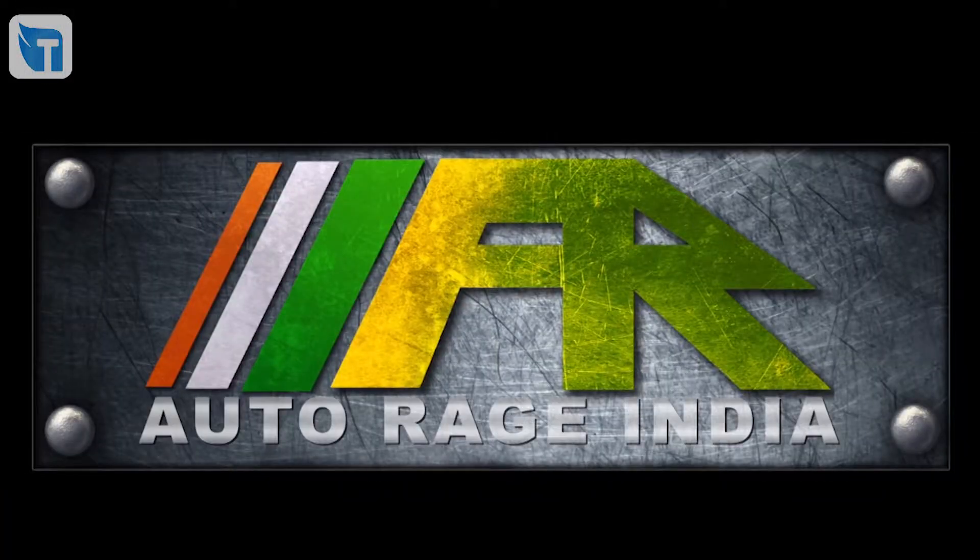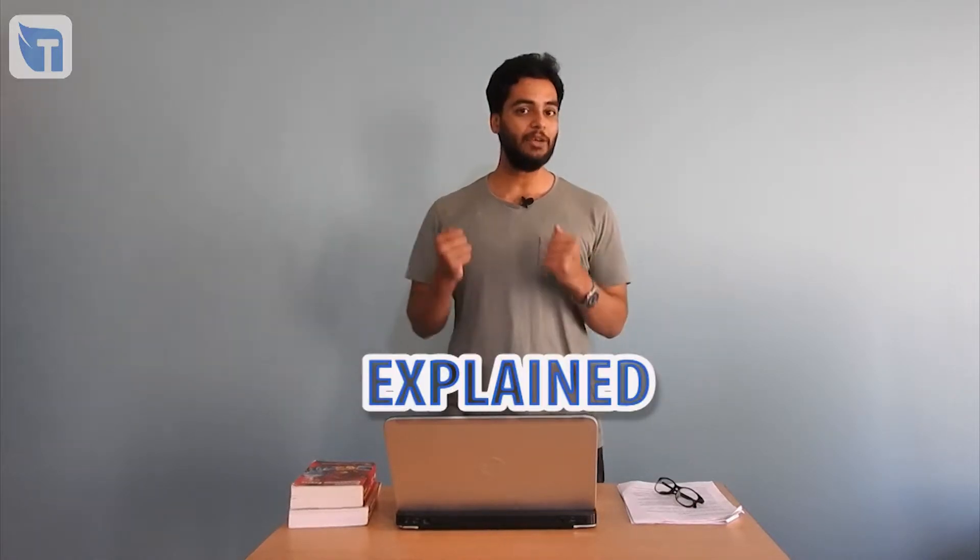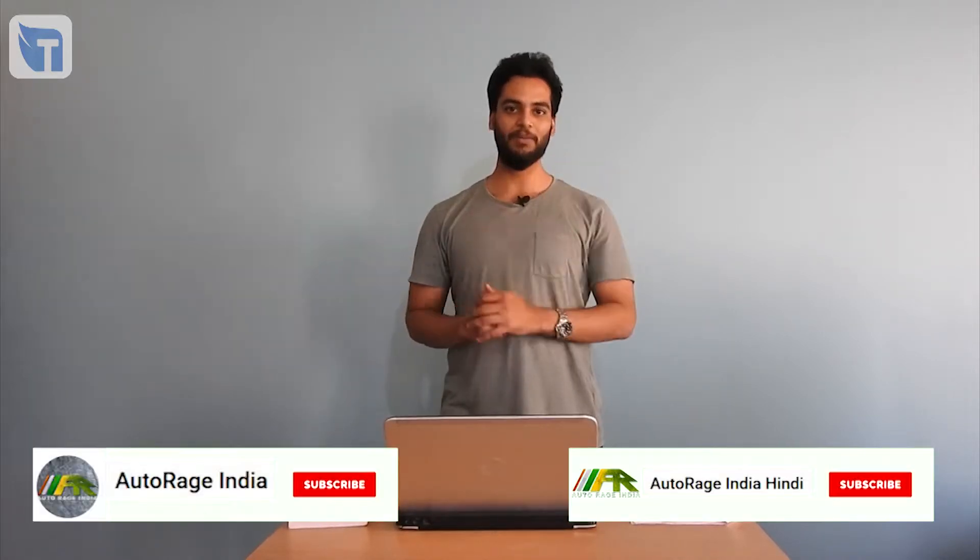Do we really need a second part of 'Why Do We Need Gears?' Yes, we do. Hi, my name is Akash, you are watching Autorage and this is Autorage Explained, where I tell you basic technologies used in automobiles so that you can understand your vehicle better.